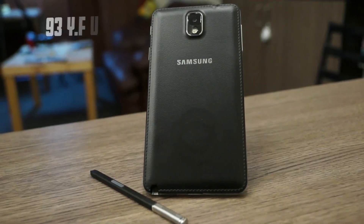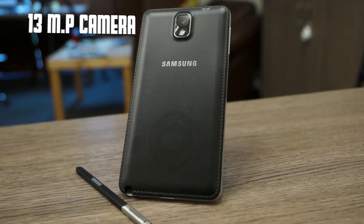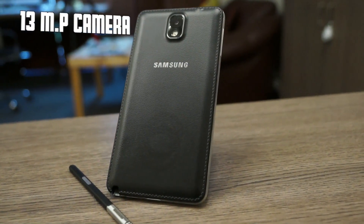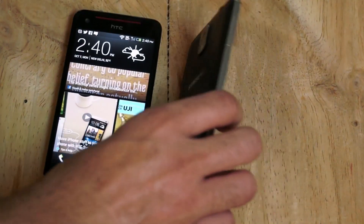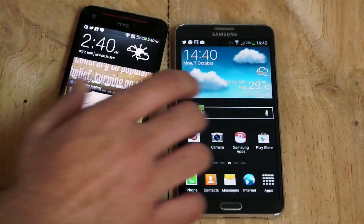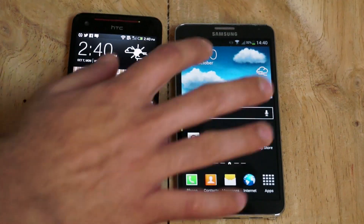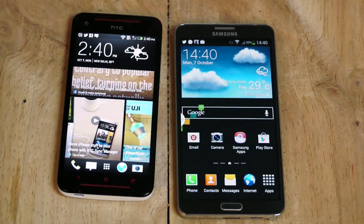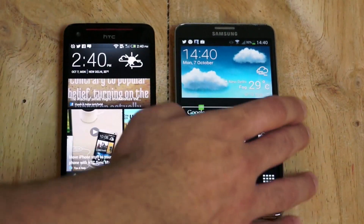At the back of the Note 3 we have a 13-megapixel camera which does full HD video. Unfortunately we don't get the Snapdragon 800 version, which does support 4K video, and this version does not have optical image stabilization. So the camera is somewhat lacking compared to the competition. At the front there is a 2.1-megapixel camera — both front and back are capable of full HD video.